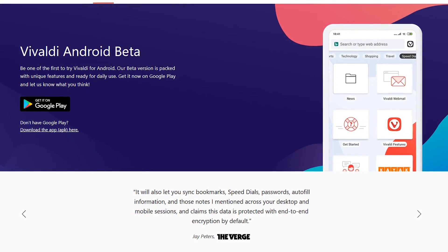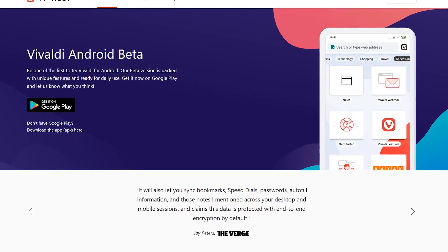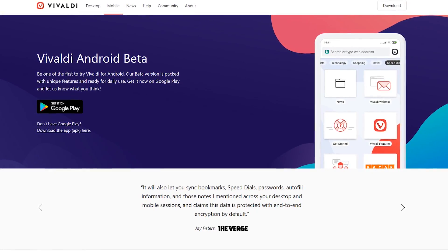Vivaldi has finally released an app on Google Play for Android, and it's now my default mobile browser. Even though it's still in beta, I haven't had any issues. An app for iOS is not available yet, but it's currently in development.